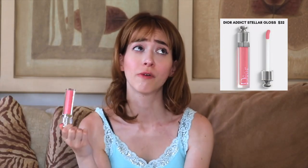This lip gloss by Dior is also very popular, especially in this bright pink shade. Just apply it however you usually apply lip gloss, rub together, and there you go. It also smells like candy.